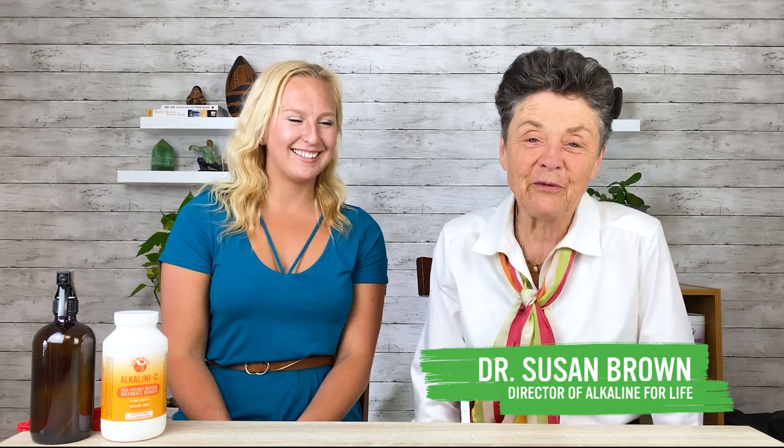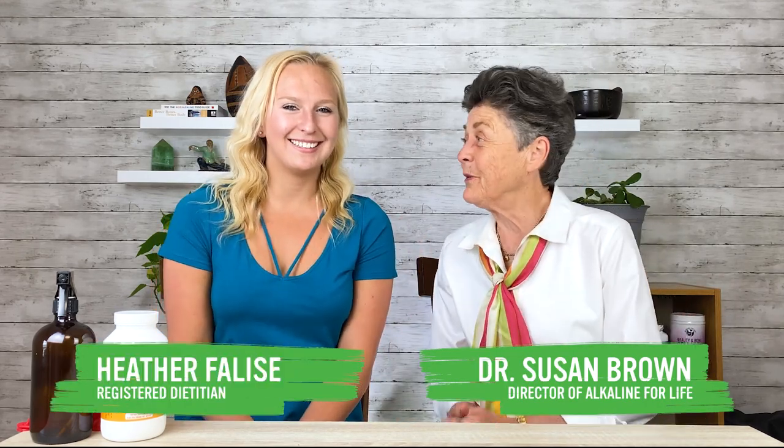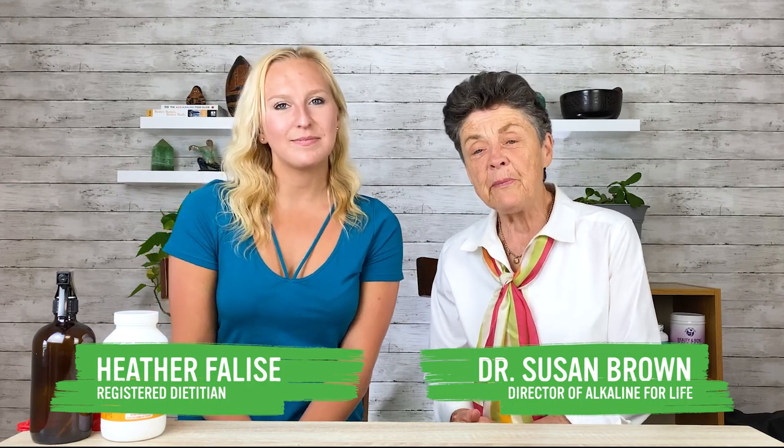Hi everyone, Dr. Susan Brown with the Center for Better Bones. Today I'm here with Heather. As you might remember, Heather is one of our team members who is a graduate student getting her master's at Cornell University. And we're happy that she's back this summer with us. So I asked Heather to do some research topics for me.